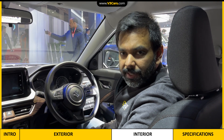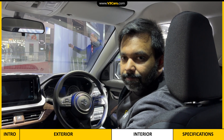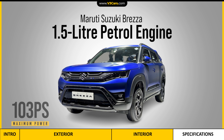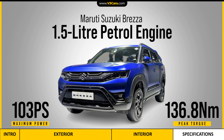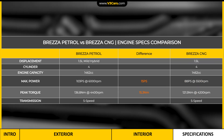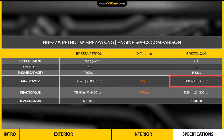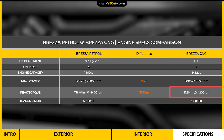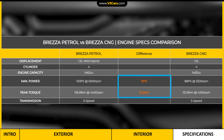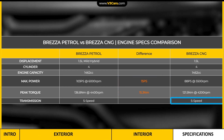Let's look at the specifications. In the Brezza there is a 1.5-litre petrol engine which produces a maximum power of 103 PS and 136.8 Nm peak torque. With this engine there is an option of CNG, and the maximum power in CNG mode is 88 PS with a peak torque of 121.5 Nm. So there will be a difference of 15 PS in maximum power and around 15 Nm in peak torque. The Brezza CNG will also come with a 5-speed manual transmission.